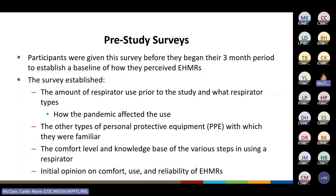The pre-study survey established the amount of respirator use participants had prior to the study, what types of respirators they might have used, and how the pandemic may have affected any prior use patterns. Also established was prior use of other personal protective equipment types, comfort level, and knowledge base of the steps in using a respirator, as well as participants' initial opinion on comfort, use, and reliability of EHMRs.